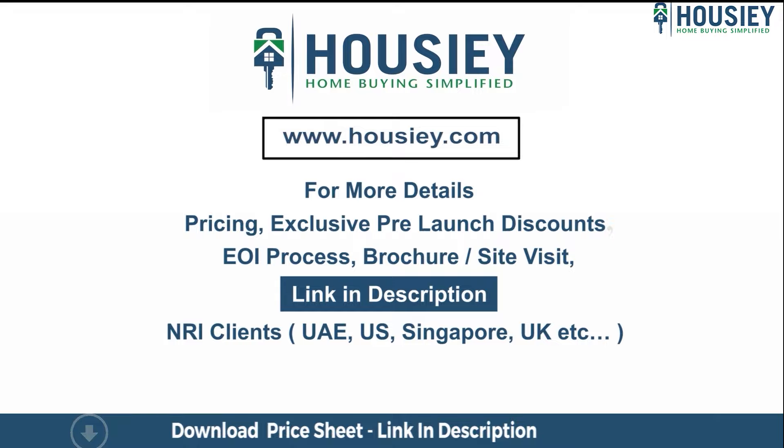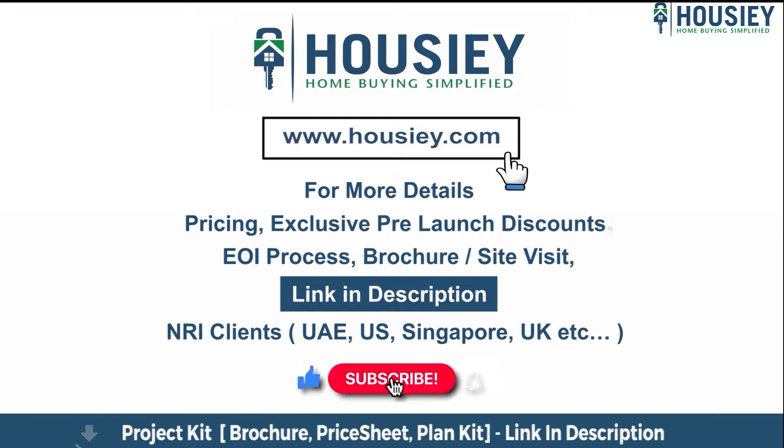At last, if you liked this video and want to watch more such new launch teaser videos, subscribe to our channel, Housie.